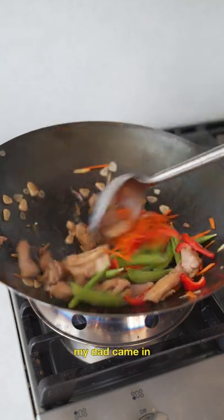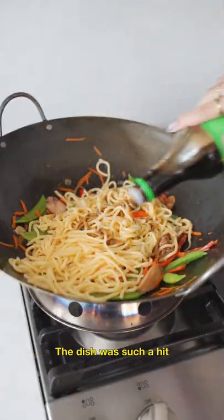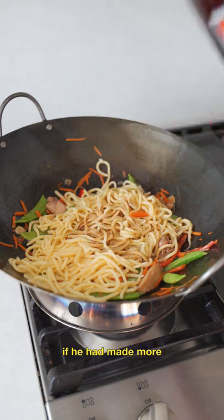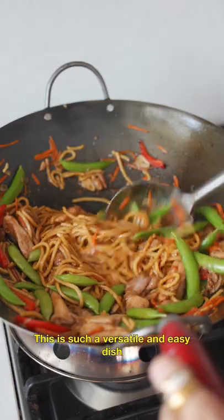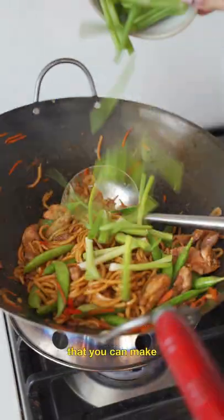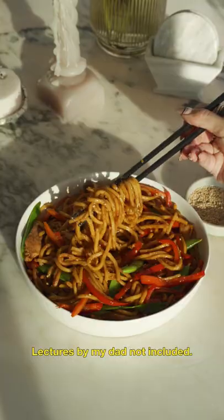Along with making the lo mein, my dad came in and talked about Chinese history and characters. The dish was such a hit that the teacher asked if he had made more, but my dad said it wasn't a free restaurant. This is such a versatile and easy dish that you can make with restaurant-style finesse right at home — lectures by my dad not included.